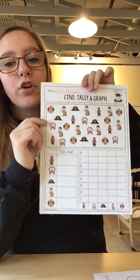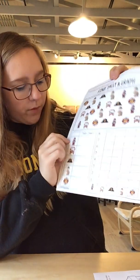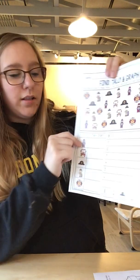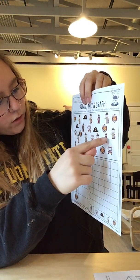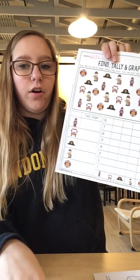What you need to do is go around and count how many items are in the picture. So if I'm looking for the fire hydrant, I'm going to count how many fire hydrants I see in the picture. So one, two, three, four, five. And I'm going to write the number five here.